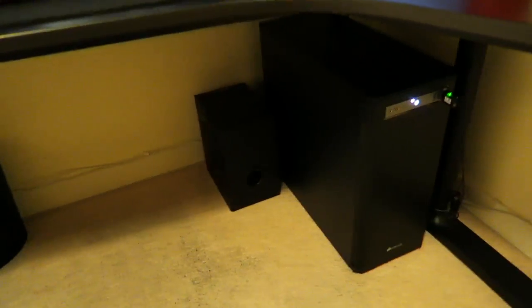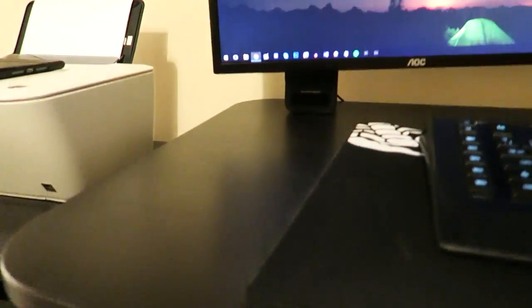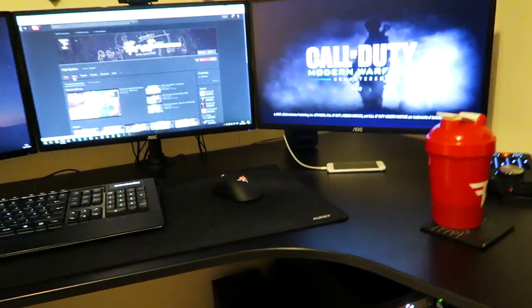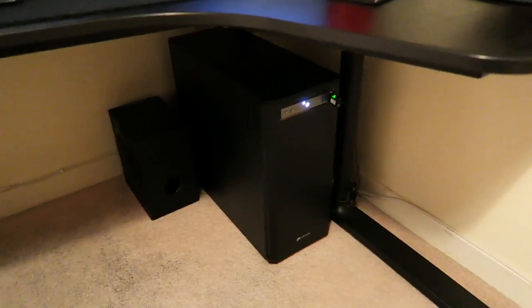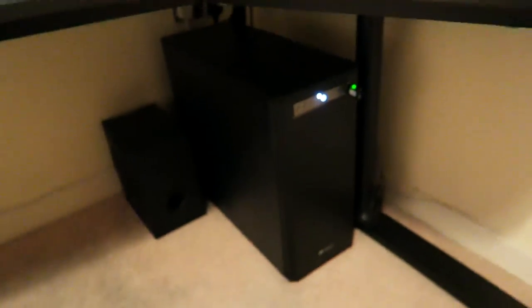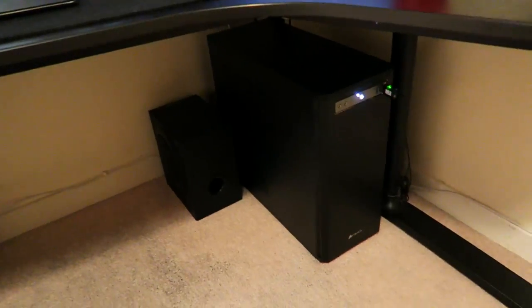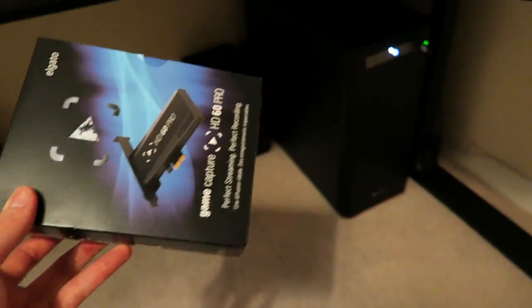Down below there's the computer. I don't have great speakers — they're just under the desk there — but I have my headset on most of the time so I don't really care. I've had a lot of PC problems in the past so I'm not fully sure of every spec right now — I'll list everything in the description below. For the capture card, this is actually inside the computer — I'm not going to open it up but here's the box.